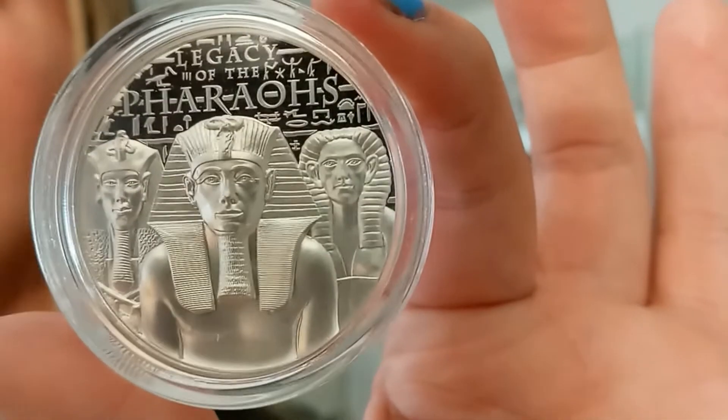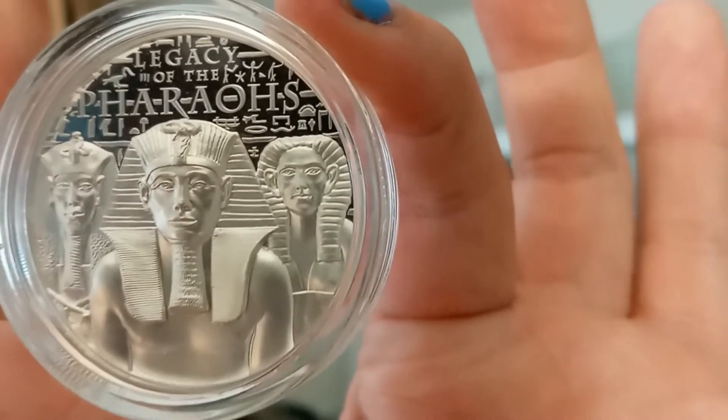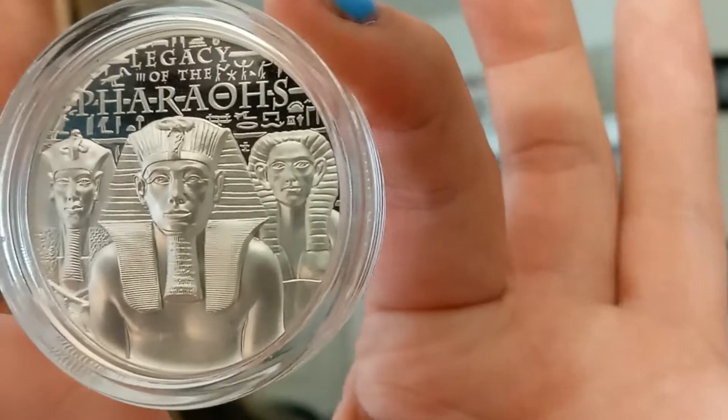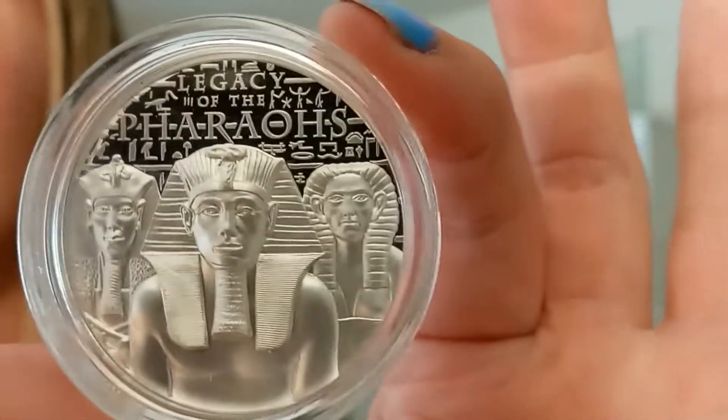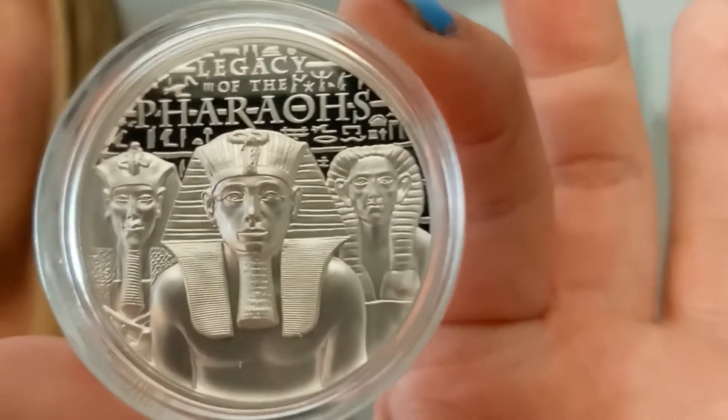The field above is adorned with the inscription 'Legacy of the Pharaohs.' The words also overlap hieroglyphs borrowed from the Stele of Revealing, which is an ancient Egyptian artifact housed in the Bullock Museum in Cairo.